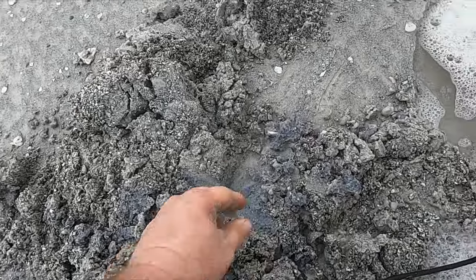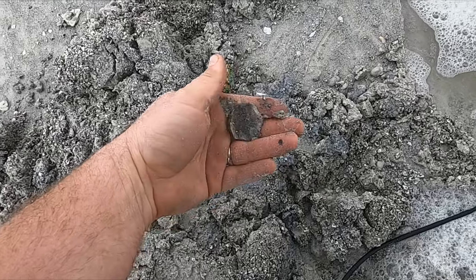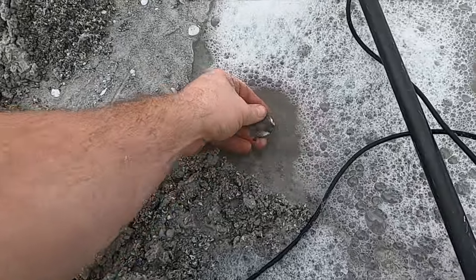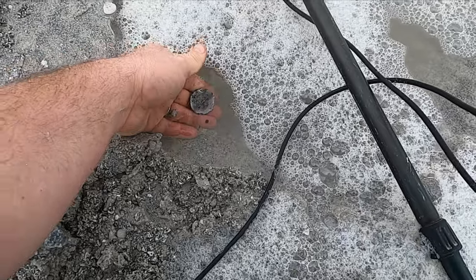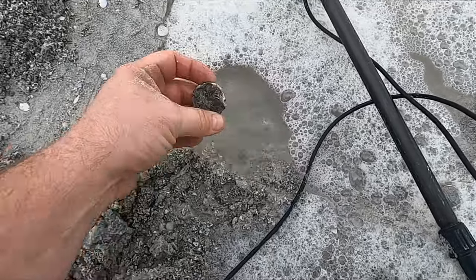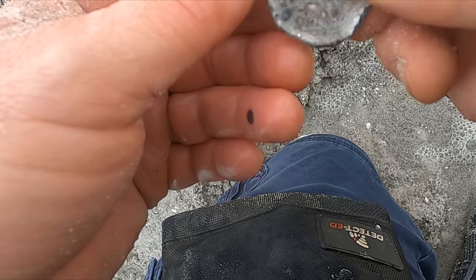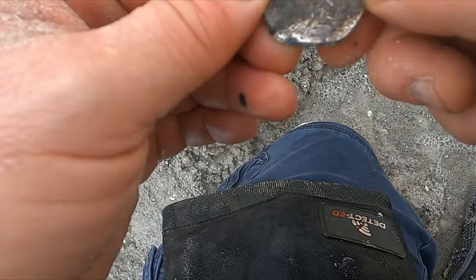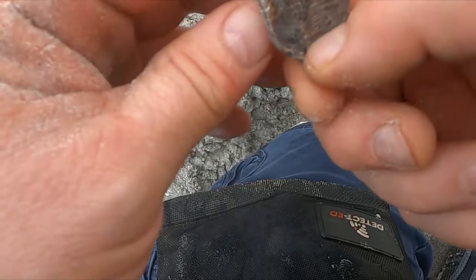I don't know what it is, it's big. Fake or real? Dang it. Heart stopper for a second, but I think that is definitely fake.